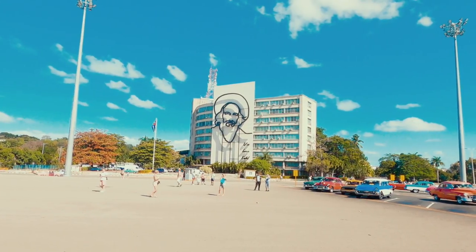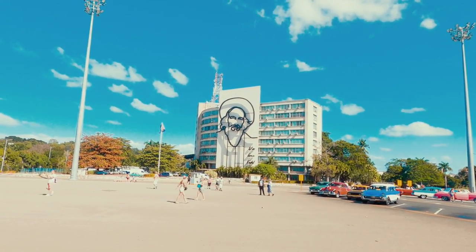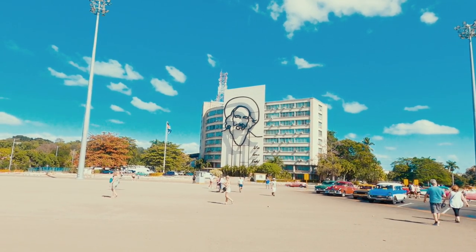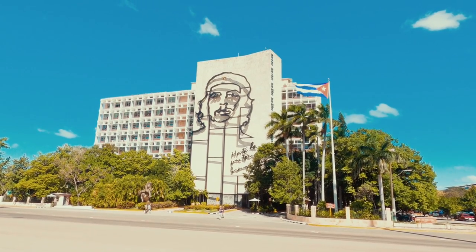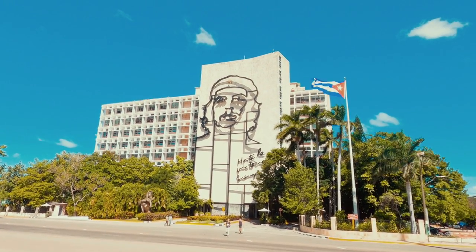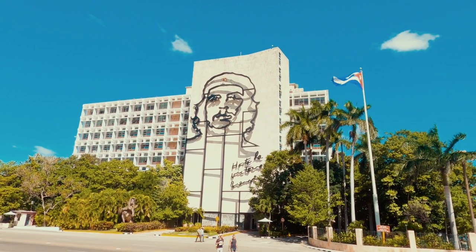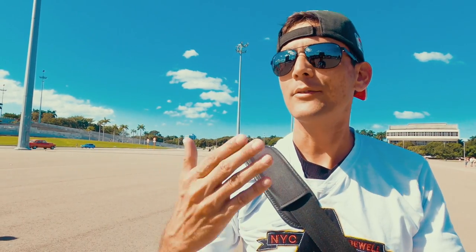That face represents Camilo Cienfuegos, who was the right hand of Fidel Castro in starting the revolution against Batista's government. And over there is Che Guevara — that face is very famous around the world. The real name of Che Guevara was Ernesto Guevara de la Serna. Everyone called him Che because he came from Argentina, where 'Che' is a typical expression among locals meaning 'friend.' So Che Guevara essentially means 'friend Guevara.'